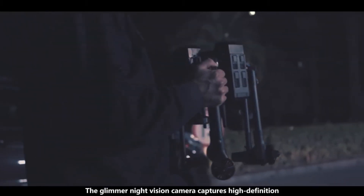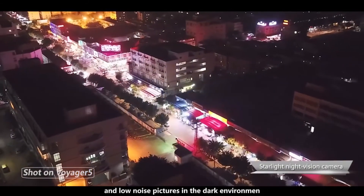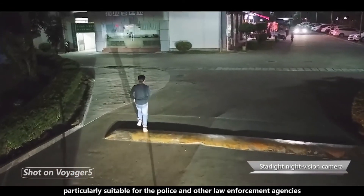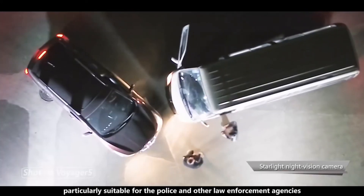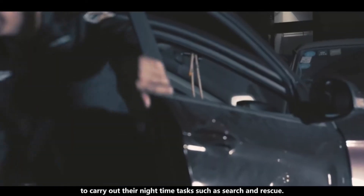The Glamour Night Vision camera captures high definition and low noise pictures in dark environments. It is particularly suitable for police and other law enforcement agencies to carry out nighttime tasks such as search and rescue.